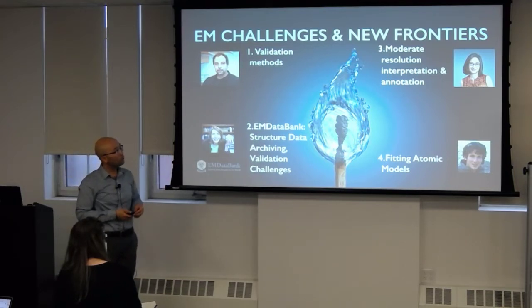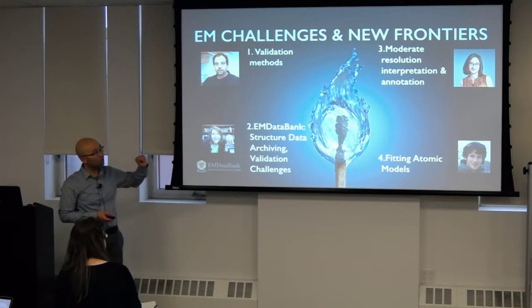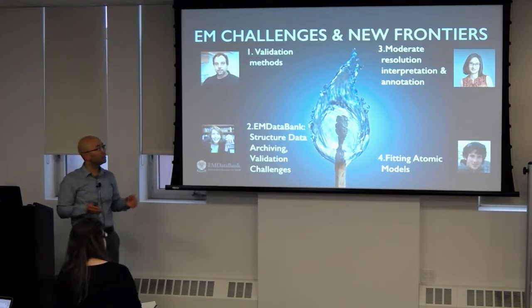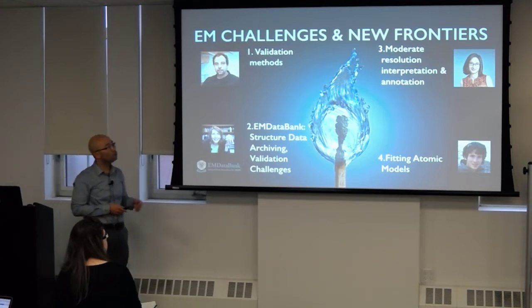We'll go on to two different aspects of interpreting maps. Geira Lada from NYU will talk about how you interpret moderate resolution maps, and Ollie Clark from Columbia will talk about when you have near-atomic maps, how you can start building an atomic model. That rounds out the EM challenges and new frontiers section.